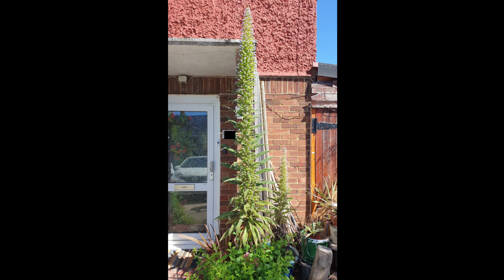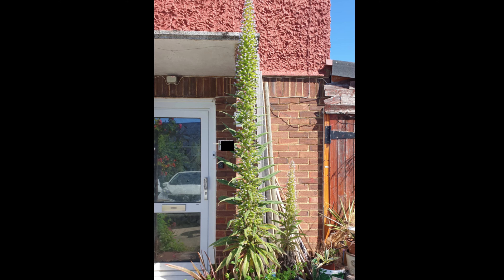And finally, my largest flower — an Echium pininana. See you all again next time.